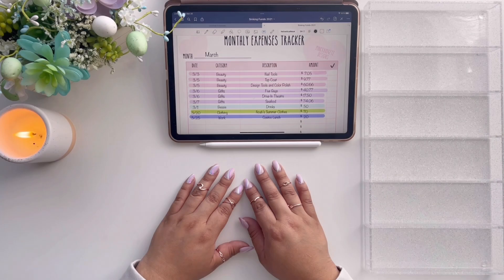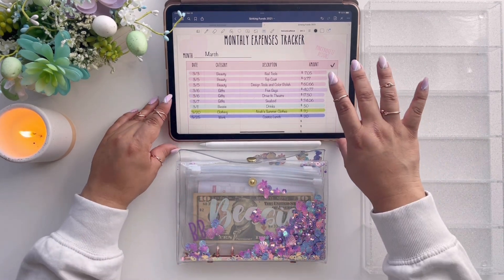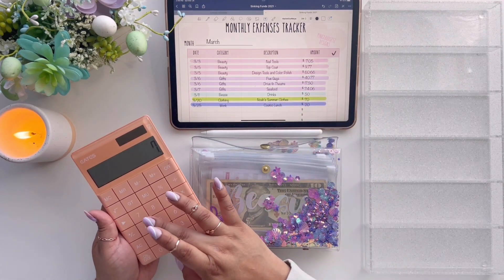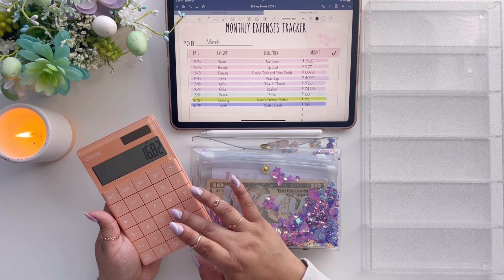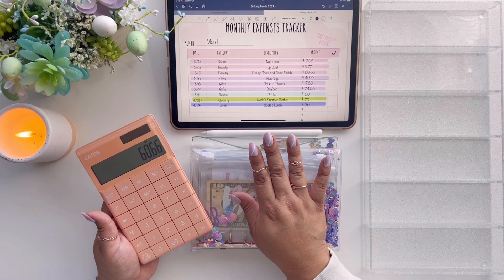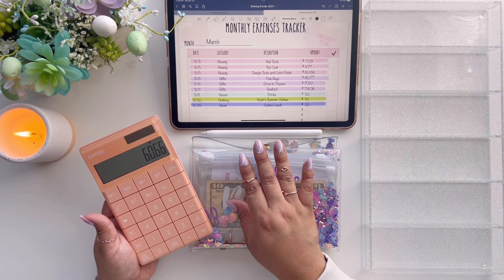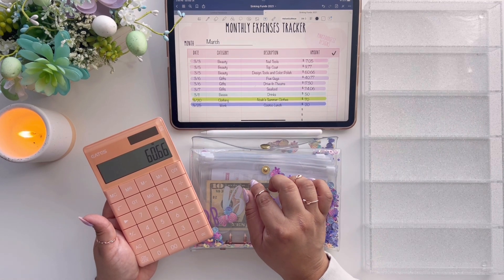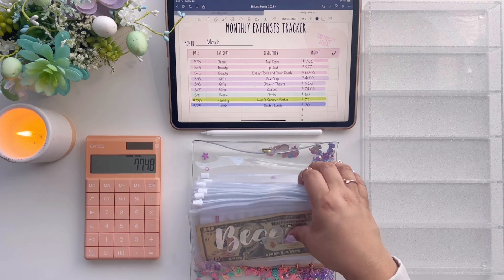We're going to unstuff from beauty, gifts, my envelope, clothing, and work. In beauty we spent $77 because I am doing my own nails — they look rough because I'm practicing. I'm still trying to get the hang of it; I need to learn how to put on the polish correctly first before I do any hand designs. I'm watching Erica from Black and Blue for cash stuffing and nail tips — go check out her channel. In beauty we need to unstuff $77, probably rounding up to $80 if I don't have the correct denominations.